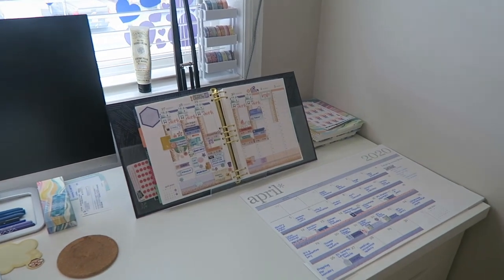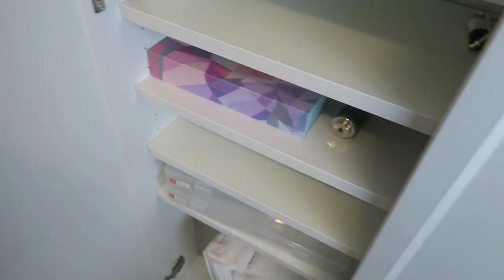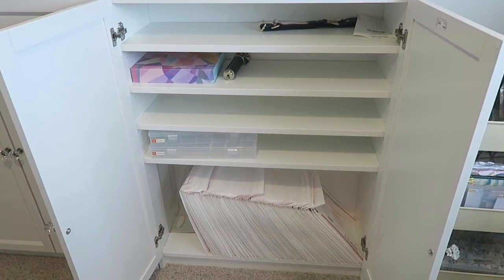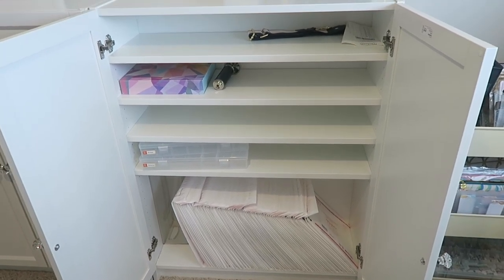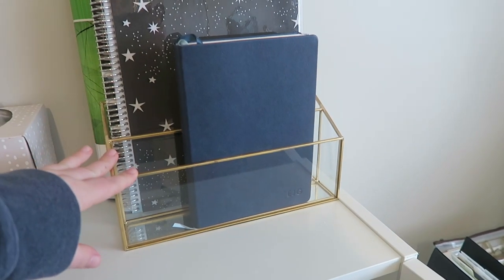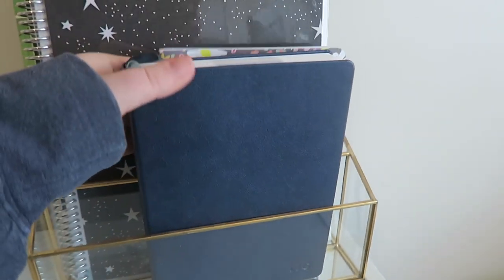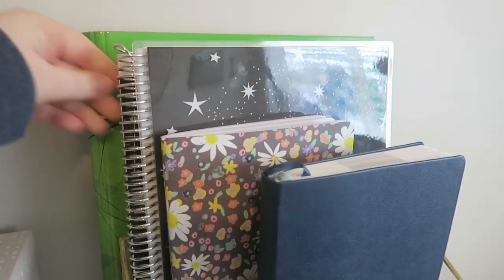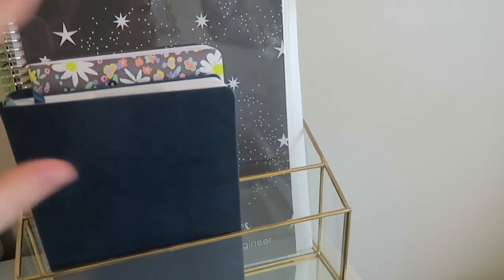When I need to put something in my planner I can just wheel the cart over and plan. Over here I have two Billy bookcases from Ikea — I really don't have much going on in either of them. This used to be storage for my Etsy shop which is no longer in business — it was just too much. On top I have a little bit of tissue, another organizer from HomeGoods, two work notebooks, a work binder, a medical binder, and a medical tracker.